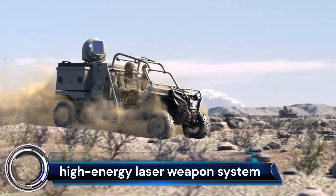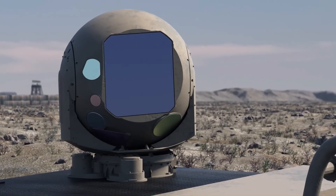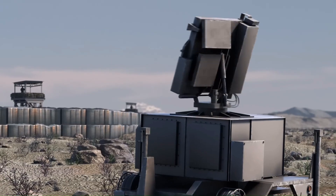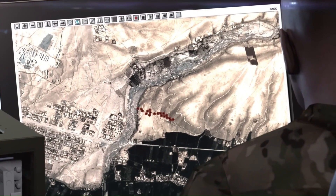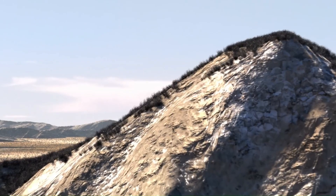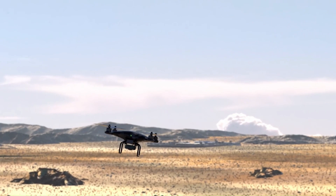High-Energy Laser Weapon Systems (HELWS) are emerging as cutting-edge technology with the potential to revolutionize warfare. These systems use concentrated beams of light to destroy or disable targets, offering a number of advantages over traditional kinetic weapons.